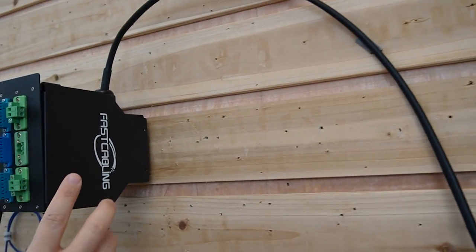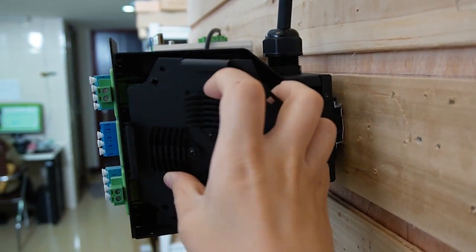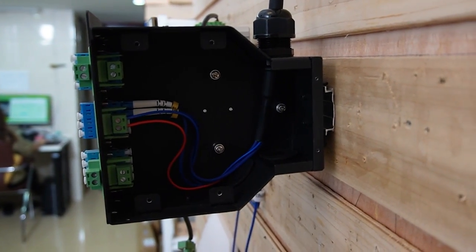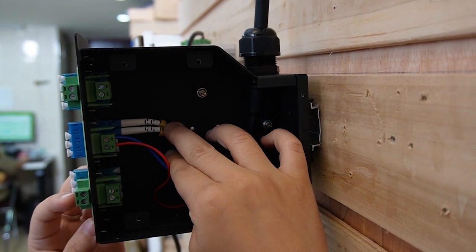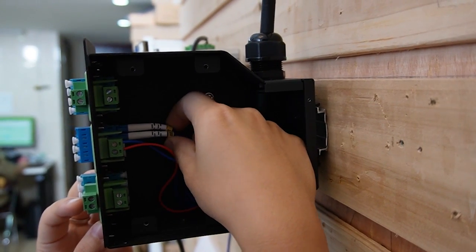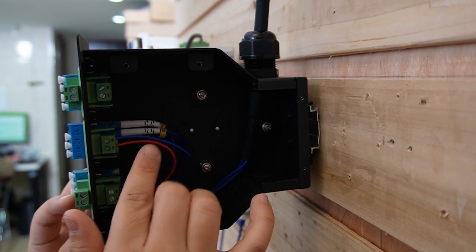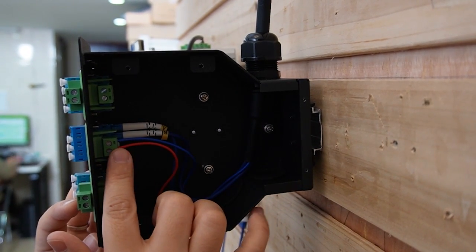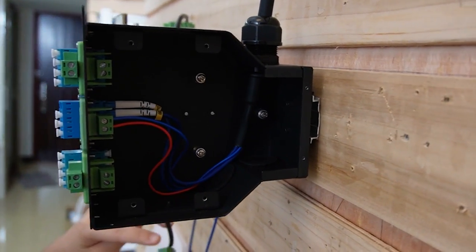Let me show you what it looks like inside the termination box. Inside, we have the two-strand fiber optic cable — each one has a label on it, labeled A and B. This is the power cord, and it's already connected to our termination box, which protects our cables.